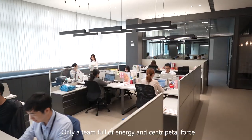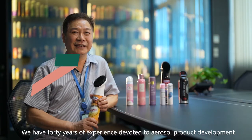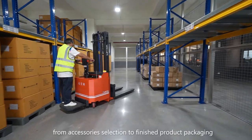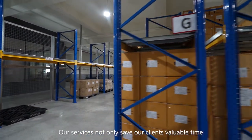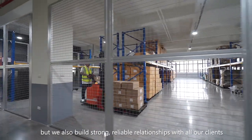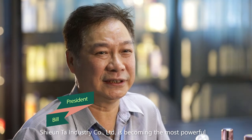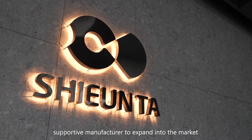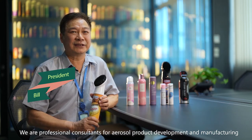Only a team full of energy and centripetal force can provide quality services for clients. We have 40 years of experience devoted to aerosol product development, from accessory selection to finished product packaging. Our services not only save our clients valuable time, but we also build strong, reliable relationships with all our clients. Xuanda Industry Company Limited is becoming the most powerful, supportive manufacturer to expand into the market. Xuanda has achieved the art of aerosol. We are professional consultants for aerosol product development and manufacturing.